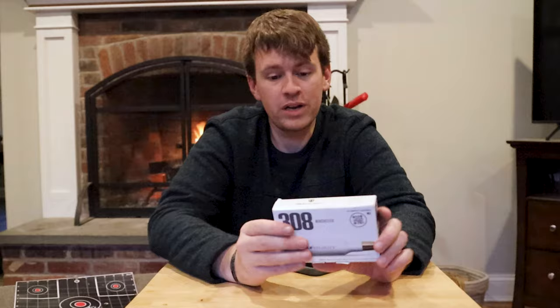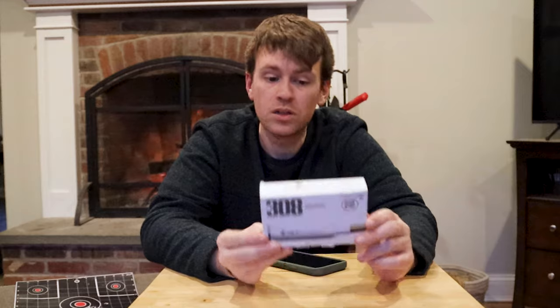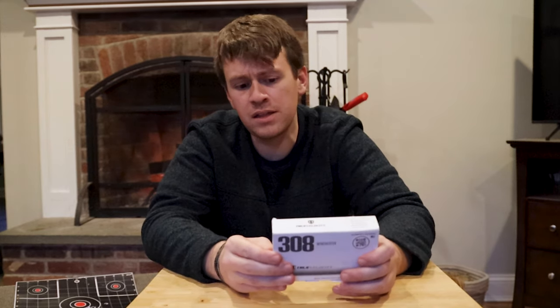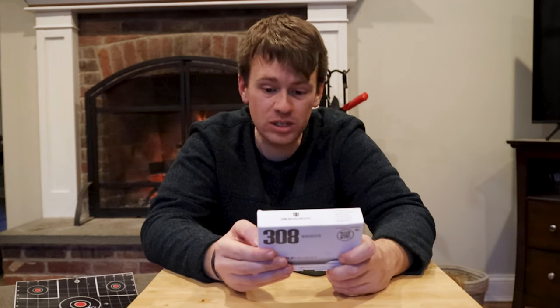$70 for 20 rounds - trash. That's ridiculous, that's absolutely ridiculous. The polymer casing is super cool, it's a cool idea, it's a cool design. And I do think that ammo companies in the future will start going to that polymer casing.